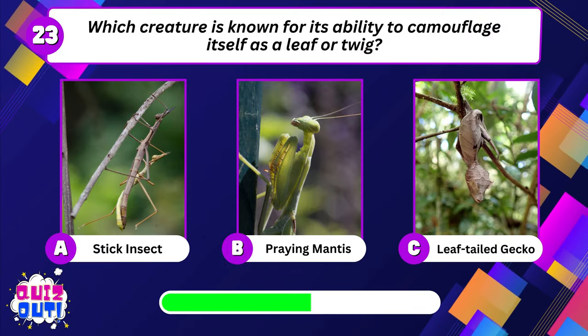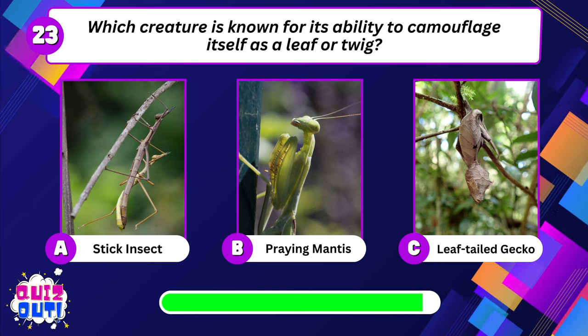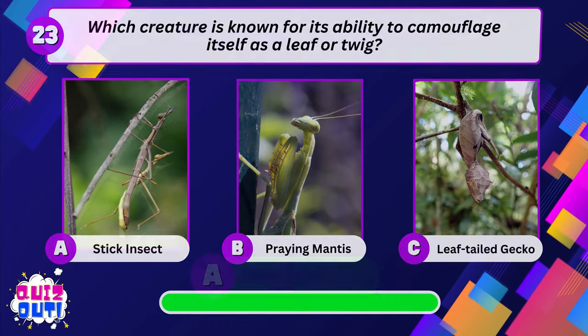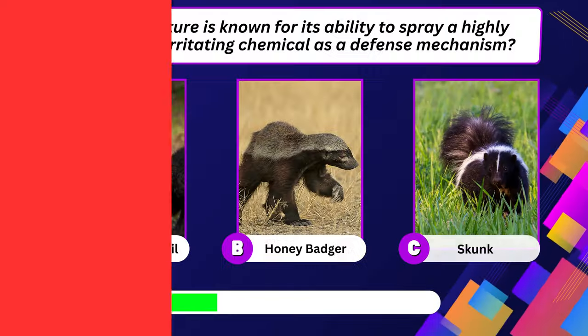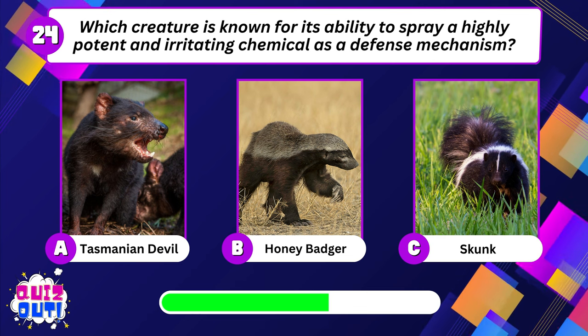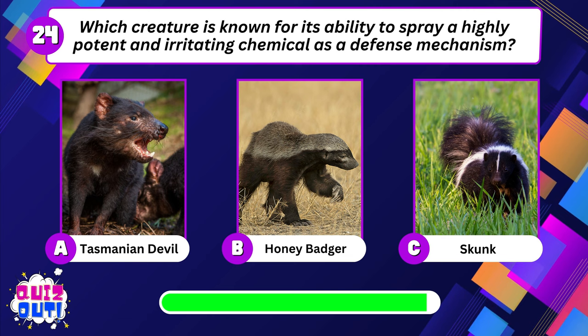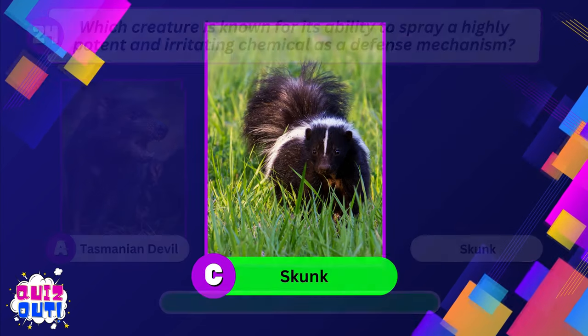Which creature is known for its ability to camouflage itself as a leaf or twig? Which creature is known for its ability to spray a highly potent and irritating chemical as a defense mechanism? Skunk.